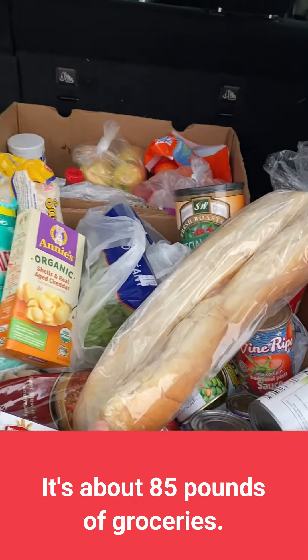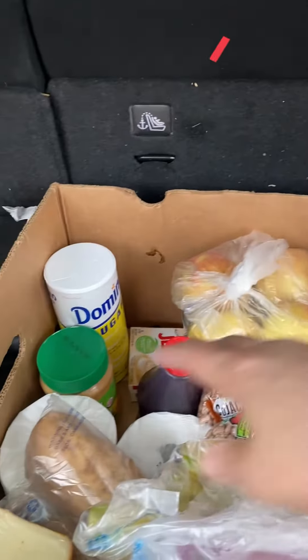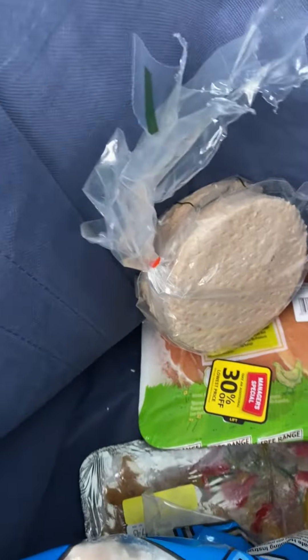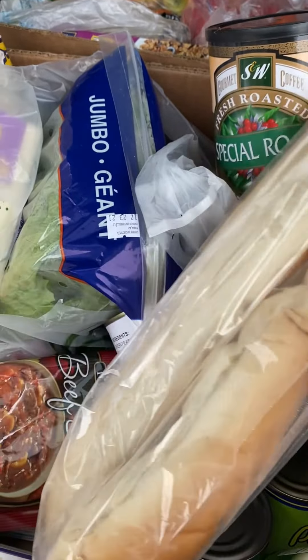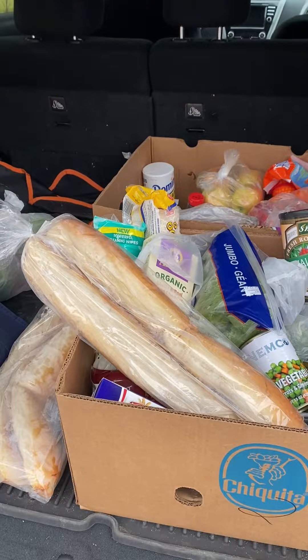I've just gone through the drive-through and I'm going to open up my trunk so you can see everything that's in there. There's fresh bread, lots of fresh bread, lettuce — how fantastic — apples, oranges, sugar, potatoes, raisin bran, chicken, hamburger patties, more frozen chicken. That'll be really interesting to make. Lots of great pantry staples: applesauce, tomatoes, mixed vegetables. All done — I get to go home and plan my meals for the week.